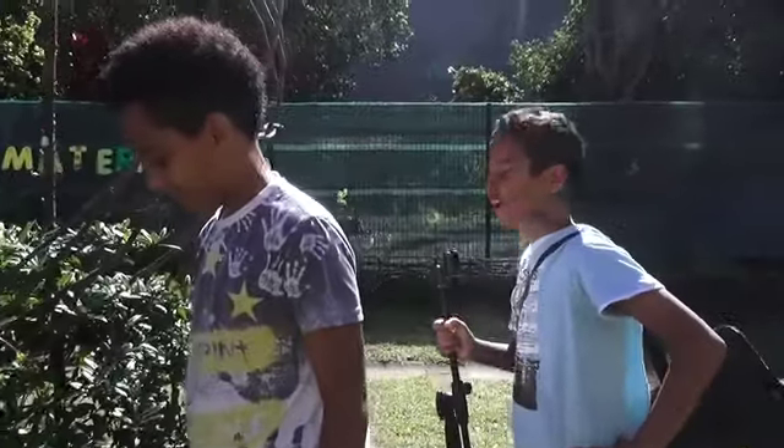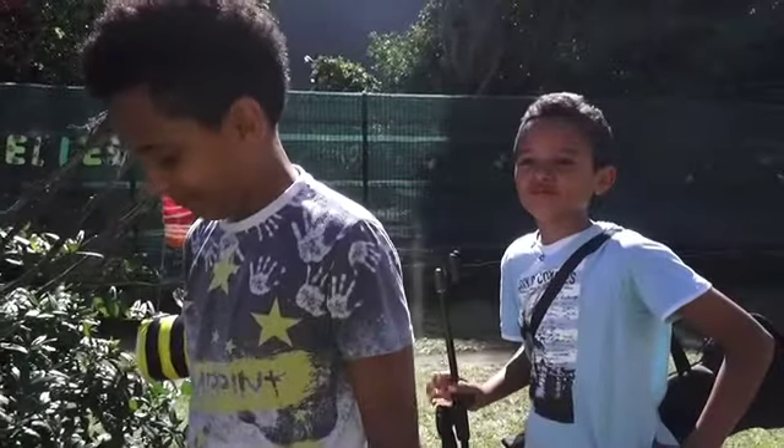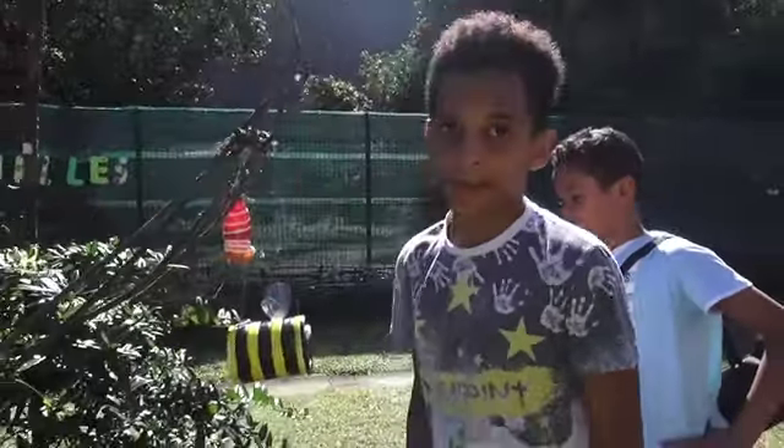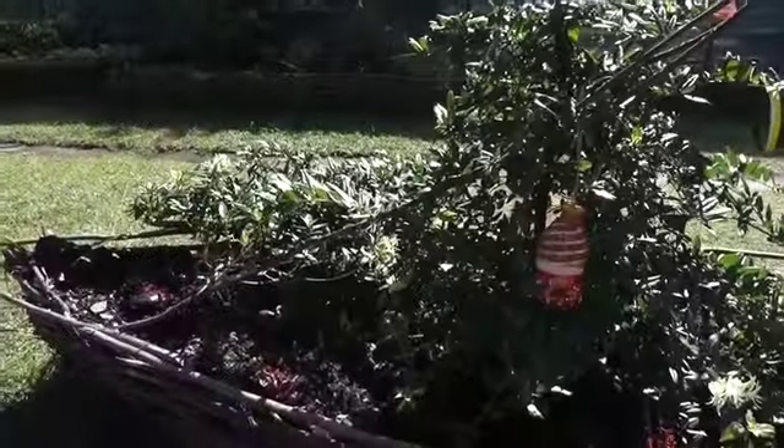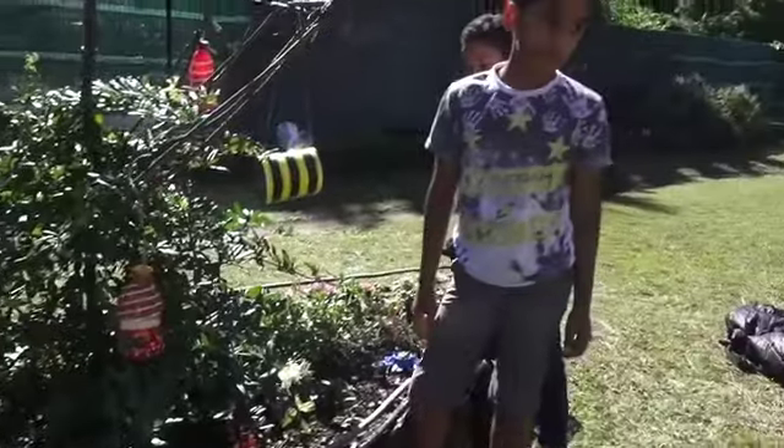C'est une plante rare ? Non, pas trop rare. On peut trouver. Le jardin des maternelles est jolie ? Oui, très belle. C'est qui que la plante les fleurs ? Madame Pascale.